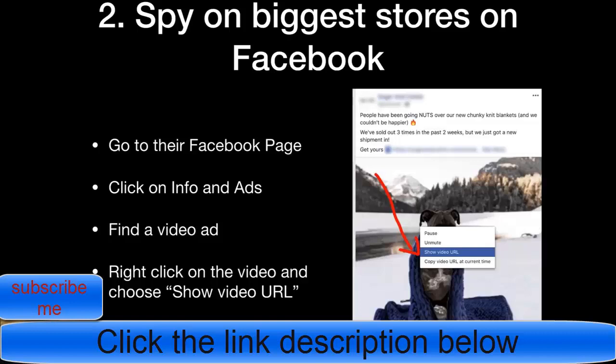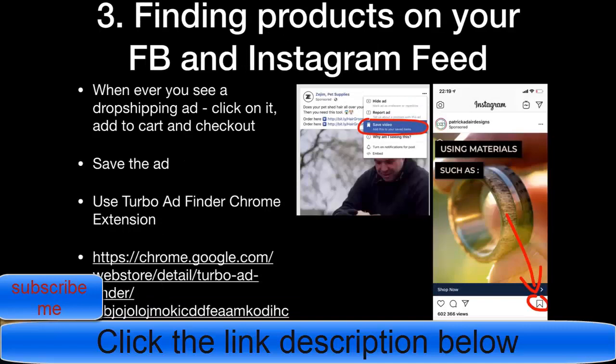The second method for spying on the biggest dropshipping stores is to go to their Facebook page. Once you have the list of the 30 biggest dropshipping stores, go to their Facebook page, click on Info and Ads, then find a video ad and right-click on the actual video. Click on 'Show Video URL,' then copy-paste the URL and you can see the video ad along with all the engagement — likes, comments — which you can't see from Info and Ads alone.